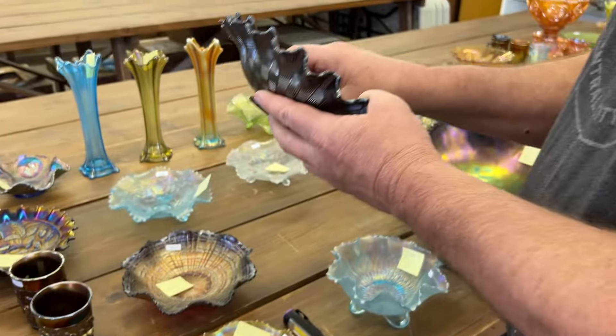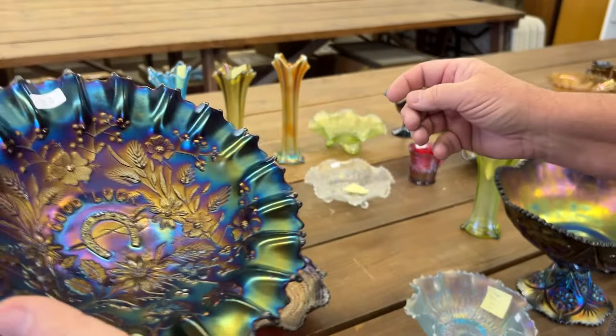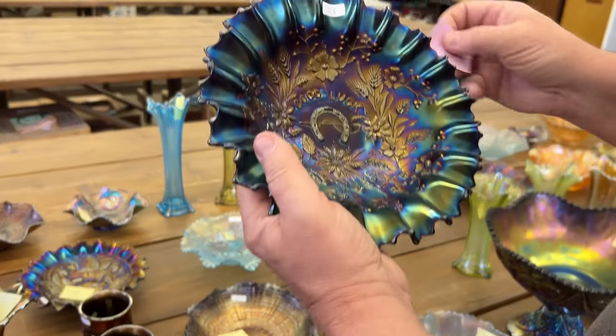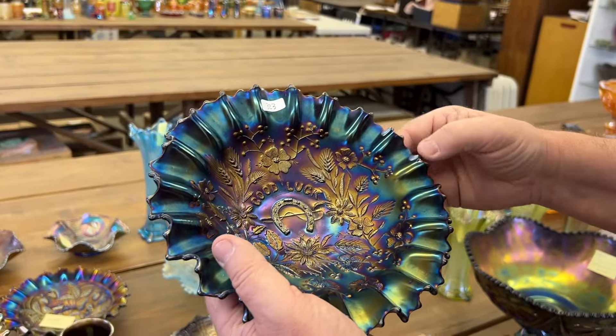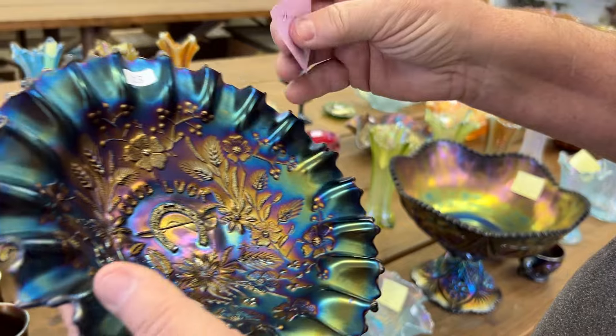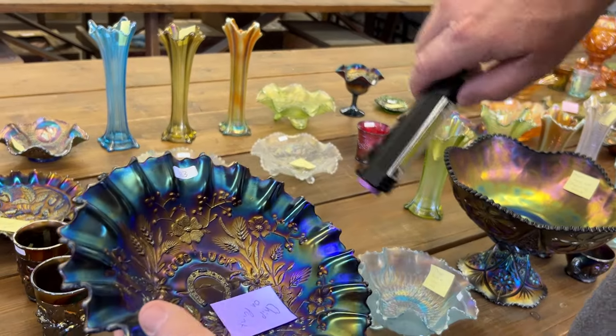Here's a good luck bowl, pie crust edge, purple — very pretty. There is a chip on a point. These things do not stick that well. Right there — it actually looks like it might have a little filling of epoxy in there too, just a little bit. But it'll shine up for you with a black light. Yep, it does.